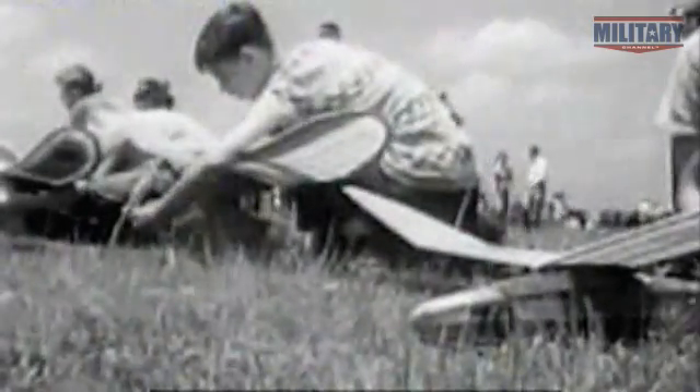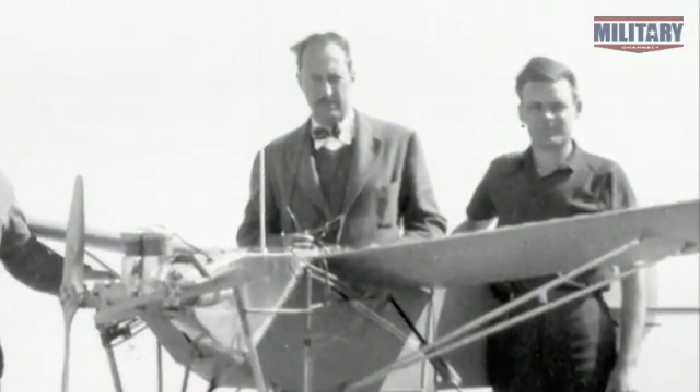Hobbyists in the 1920s and 30s embraced the new technology as much as military planners. And one — a Hollywood actor — partners with the government to advance it.